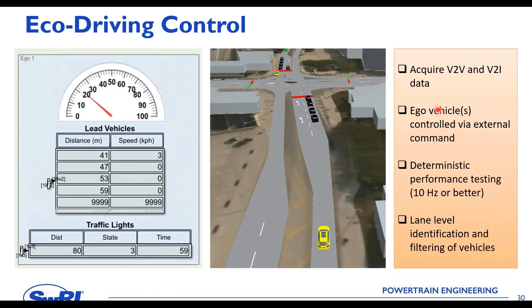To summarize the eco-driving control: we acquire V2V and V2I data; the ego vehicles are controlled via an external command from our solver; performance must be 10 Hz or better since we operate in real-time; and we need lane-level identification and filtering of vehicles. For example, as our yellow ego vehicle approaches an intersection, we see four vehicles ahead, plus the traffic light's distance, state, and remaining time — all of which feed into the solver to produce a good speed decision.